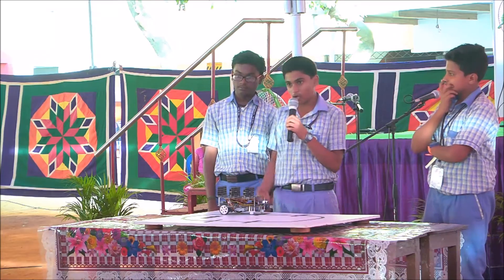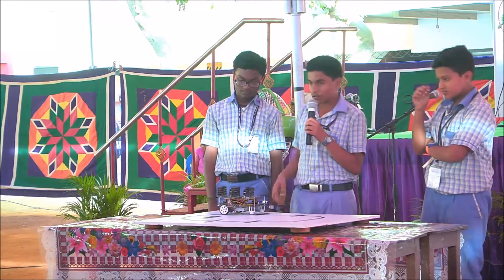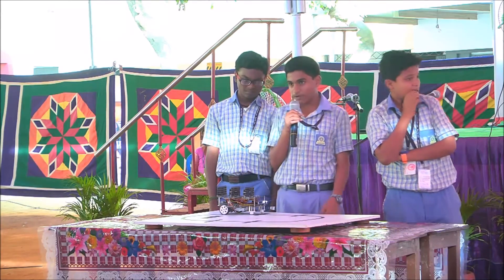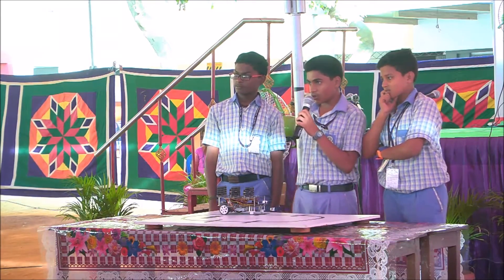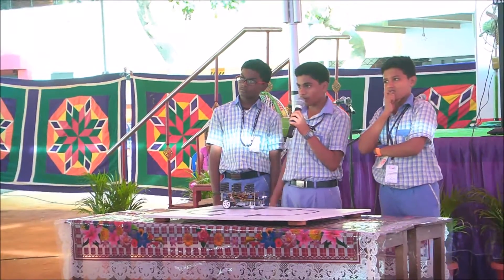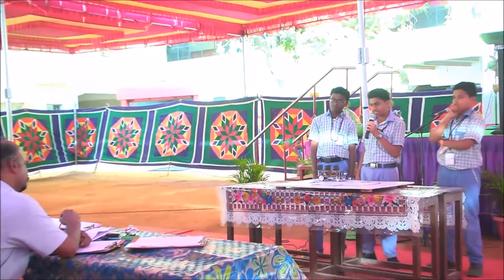This is a platform rover. It is an automobile guided vehicle. There is a problem carrying a lot of things across a long platform — we cannot walk such a long distance. For example, in Gaurapur, the longest railway platform is 1072.50 meters. So we use the platform rover to carry heavy luggage and heavy loads.